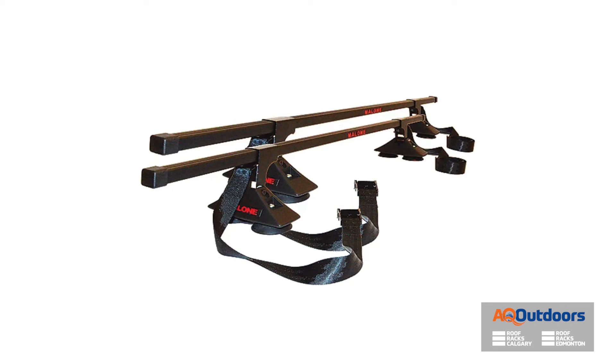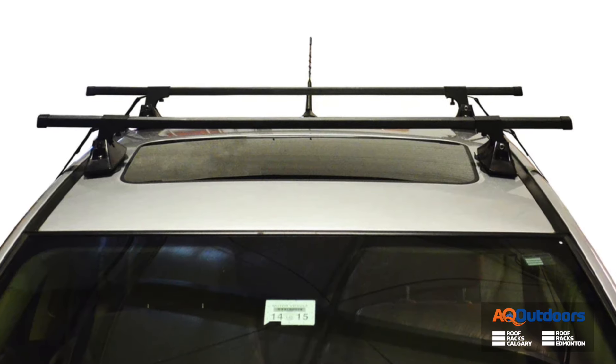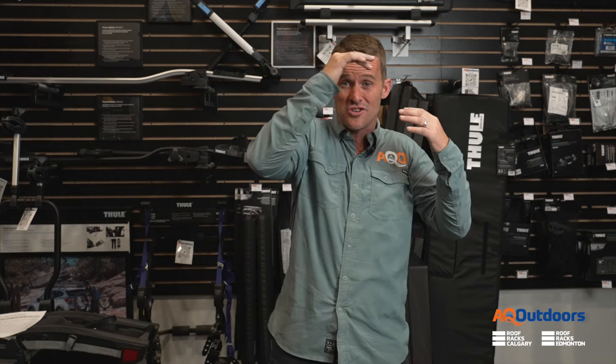There are inexpensive options that you can get from companies like Malone. There's a product called the VersaRail, which is about $200 and it uses suction cups and straps through your vehicle to go on the roof. It's a fantastic option for temporary use. It does have some downsides such as water will come in if it's raining through the weather stripping in your doors. It is a little bit noisier and it can kind of get in your way when you're sitting in the vehicle because the strap goes all the way through. However, if you're using it once a summer, twice a summer, once a month, it's a fantastic and inexpensive option.